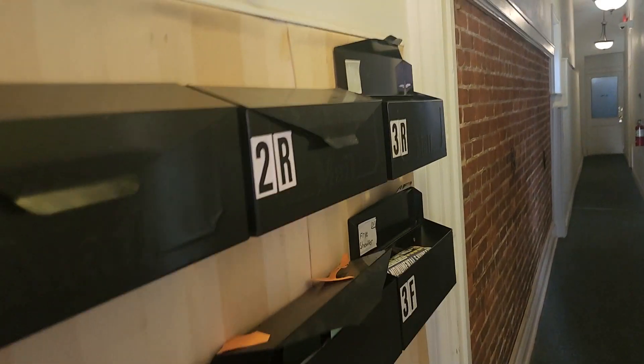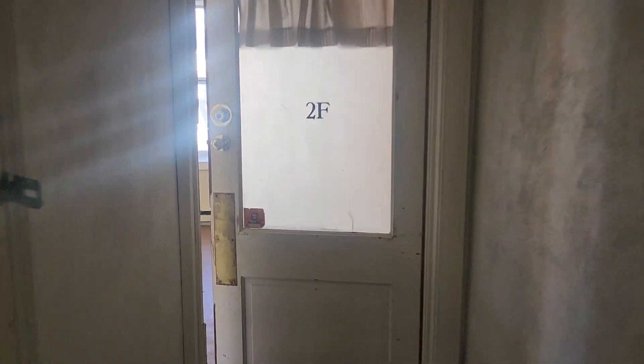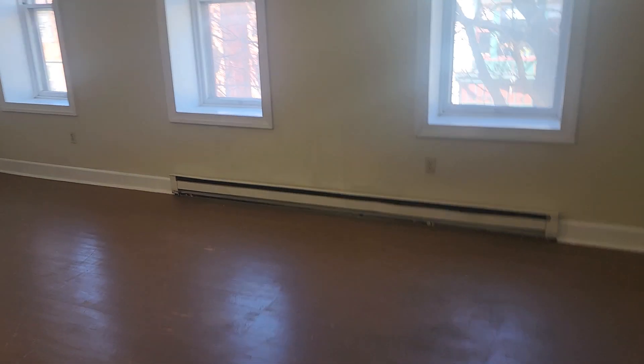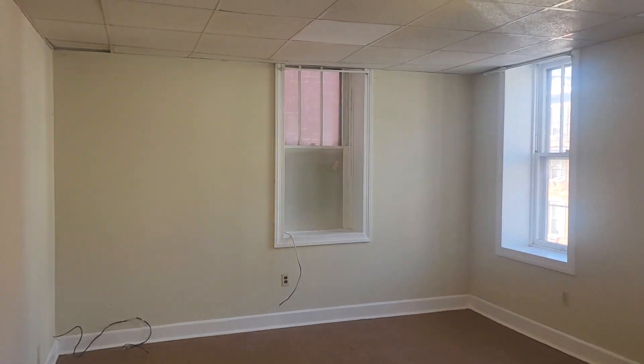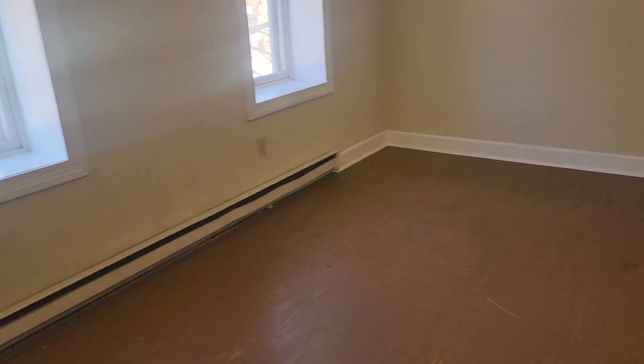You have your mailboxes right here. We're looking at apartment 2F. You walk in and you have a very large living room, wide window sills, and then you have your bedroom — also a large bedroom.